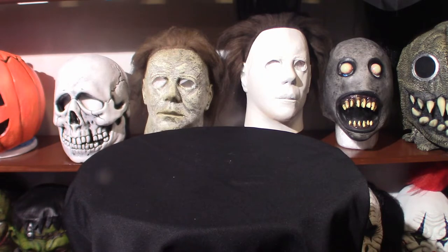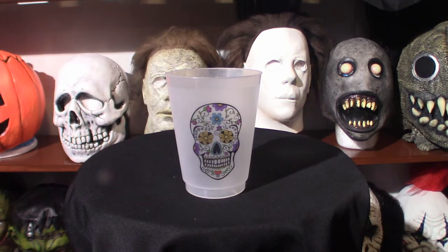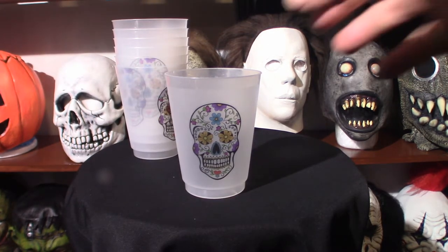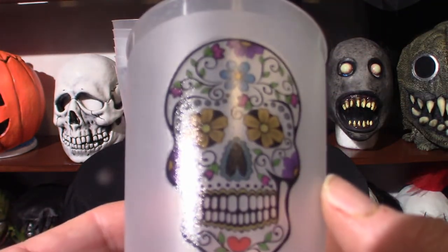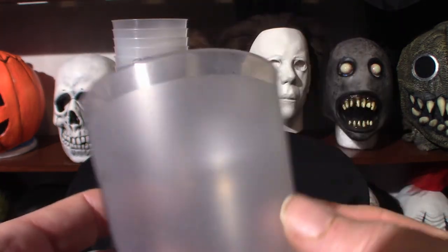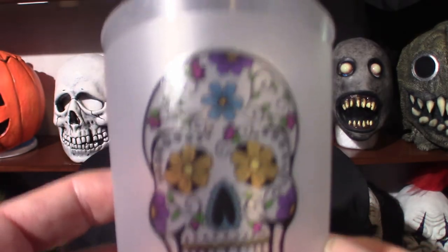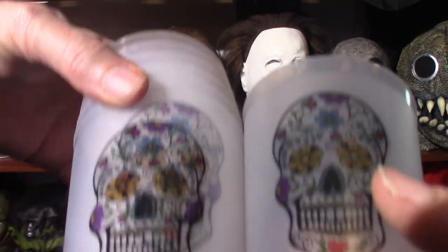I also have some Day of the Dead cups — plastic cups. I don't drink out of them, but I like them simply because they've got the Day of the Dead skulls on them. I got a bunch of them. They've got a very cool design. If you ever want to do a birthday party based on the Day of the Dead, these are the cups for you. They're all pretty much the same.